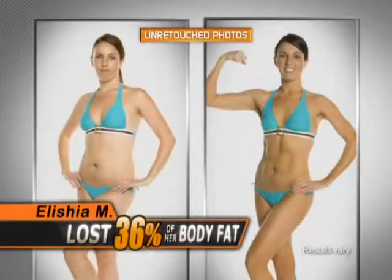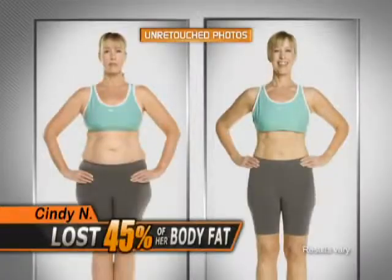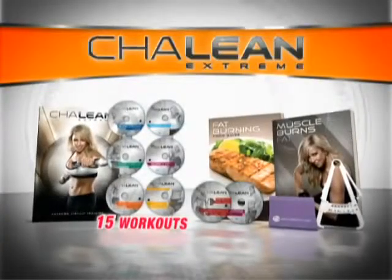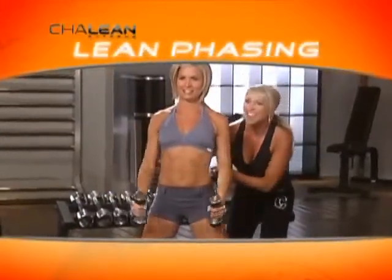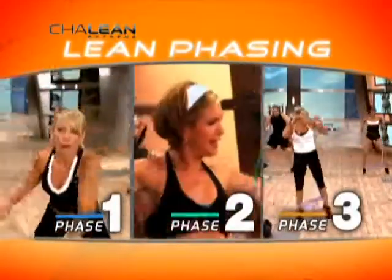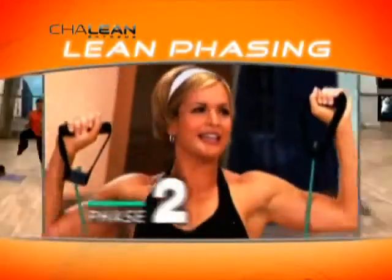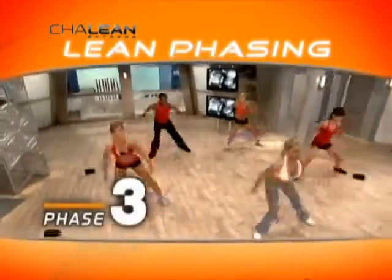These insane, body-transforming results all took place in only 90 days, thanks to Shaleen Xtreme. The secret is a breakthrough training method called lean phasing — Shaleen's three-phase approach to attack fat by rotating between calorie-blasting cardio, targeted resistance routines, and plateau-busting interval training.